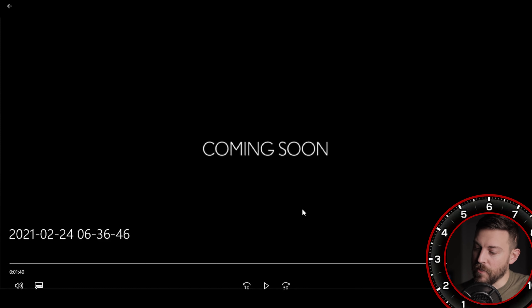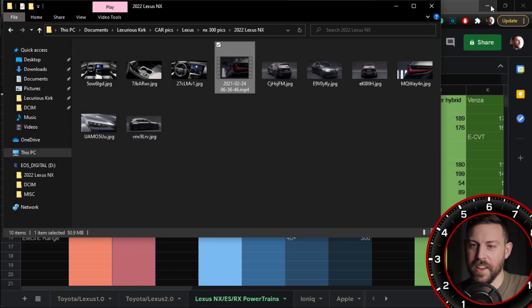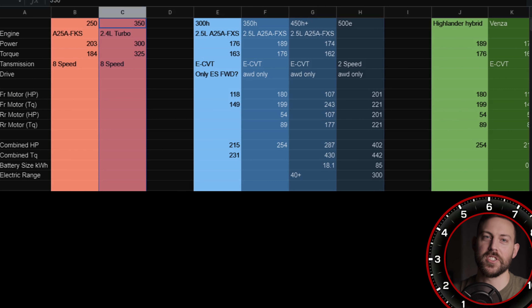I don't know if this video was supposed to be leaked or if it was a controlled leak — that's up for Lexus to decide. It's spreadsheet time, get your snacks and drinks. There are going to be six powertrains for the NX.